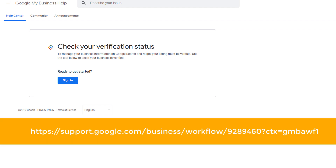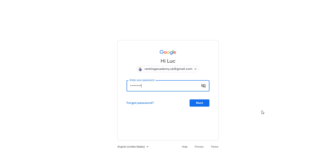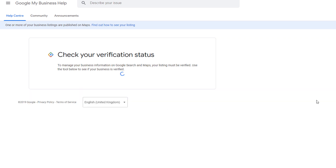Open a browser window and go to the address displayed on your screen. Don't worry — to make it simple, I have added the address in the description below, so you just need to click on it. This will take you directly to the verification status checking tool. Sign in using the email address associated with your Google My Business profile. Once you've logged in, just click on continue, and on the next screen simply confirm you are using the correct address and click continue.